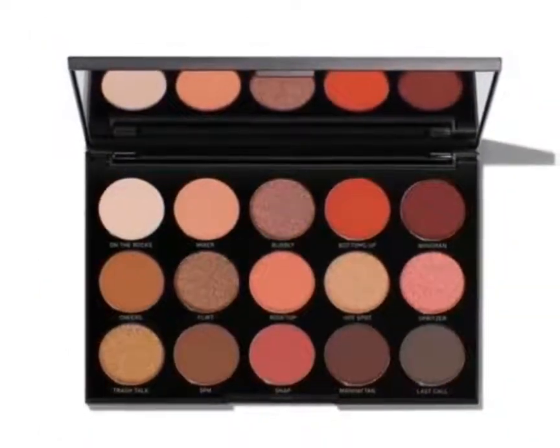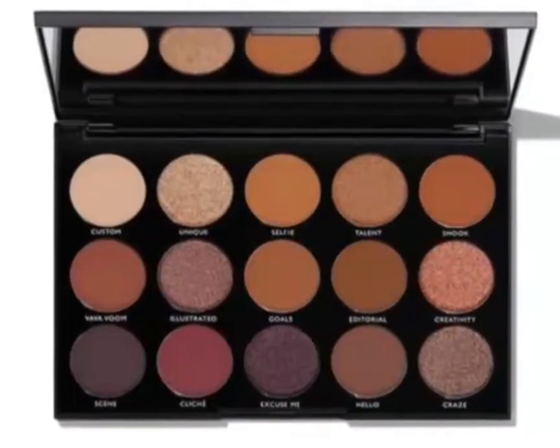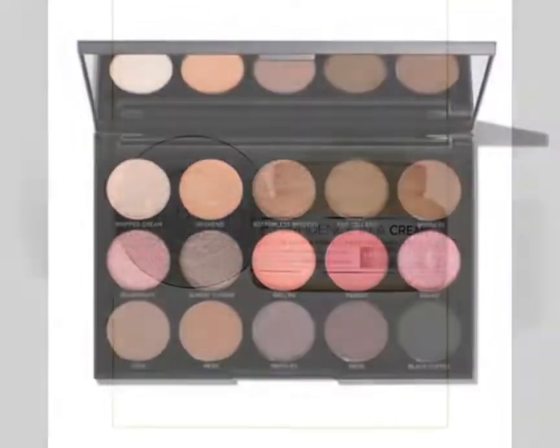The first spoiler is a Morphe palette — a 15 shade palette. But as you can see, there's four different variations here, and I guess those will be random.